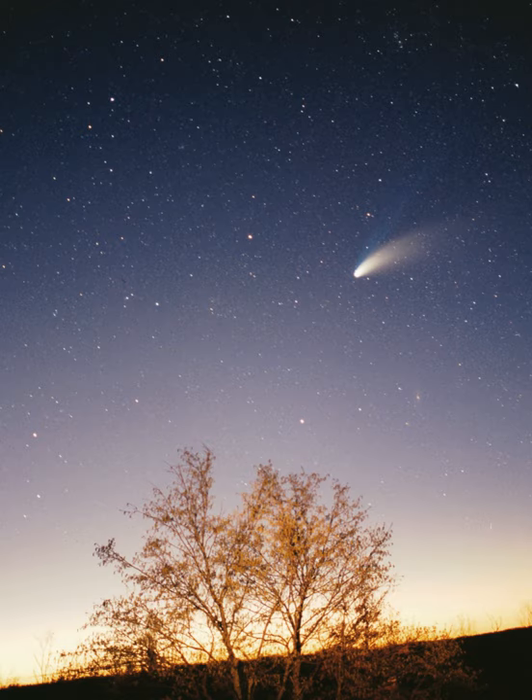The four terrestrial or inner planets have dense, rocky compositions, few or no moons, and no ring systems. They are composed largely of refractory minerals, such as silicates, which form their crusts and mantles, and metals, such as iron and nickel, which form their cores. Three of the four inner planets have atmospheres substantial enough to generate weather; all have impact craters and tectonic surface features, such as rift valleys and volcanoes. The term inner planet should not be confused with inferior planet, which designates those planets closer to the Sun than Earth, i.e. Mercury and Venus.